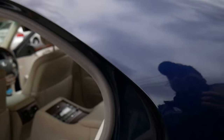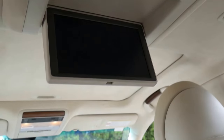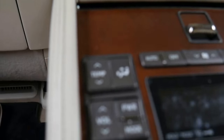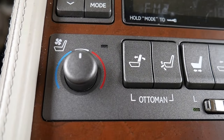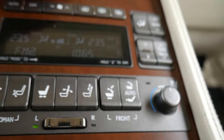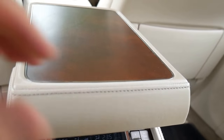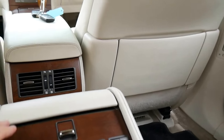Keyless entry, keyless start. Let's have a look in the back — it's unbelievable. Not dissimilar to an aeroplane, and you get so many features just like a plane has. So you've got your temperature controllers in the back, air conditioning in the seats in the back, ottoman style reclining, and you can put your little table up — which is pretty cool — and swivel that around for your computer or mobile phone.